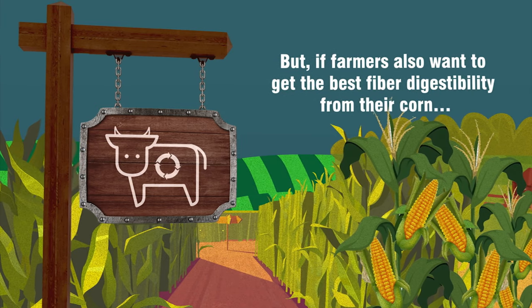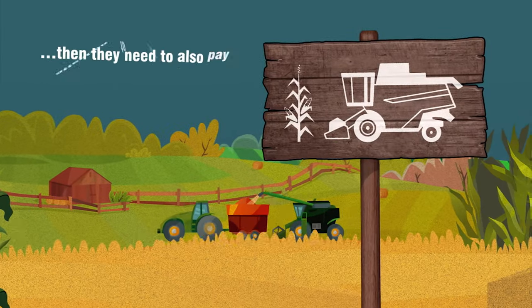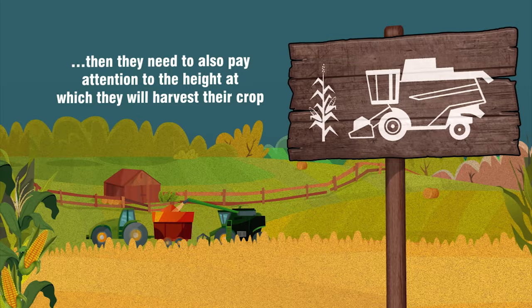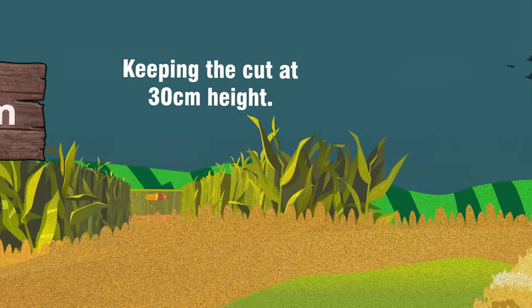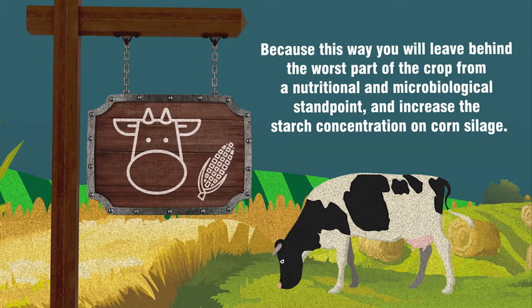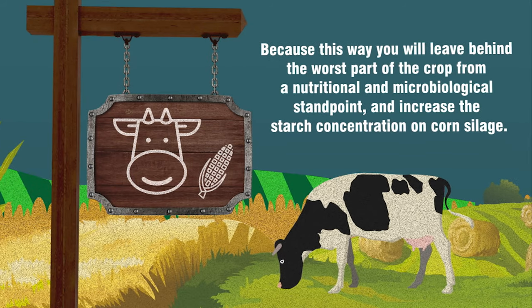Farmers also want to get the best fiber digestibility from their corn. They need to pay attention to the height at which they will harvest their crop, keeping the cut at 30 centimeters height. Because this way, you will leave behind the worst part of the crop from a nutritional and microbiological standpoint and increase the starch concentration on corn silage.